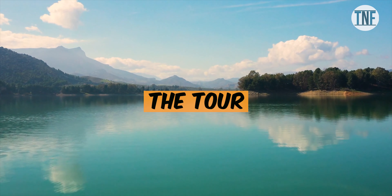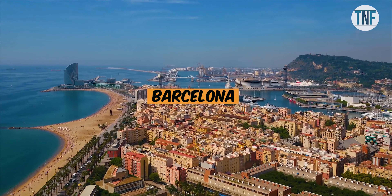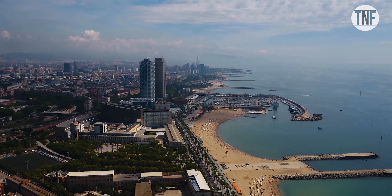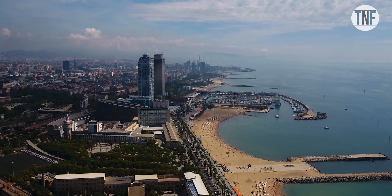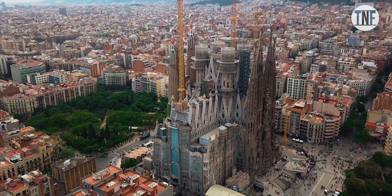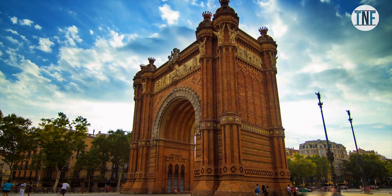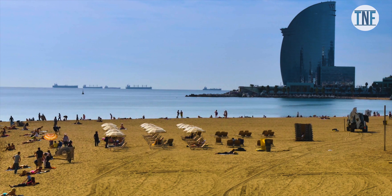Day 1: On the first day of your tour, reach the Spanish city Barcelona. Situated along the Mediterranean coast, Barcelona is the second largest city of Spain. The city is most popular for its markets, restaurants, museums, churches, and the scenic beaches.